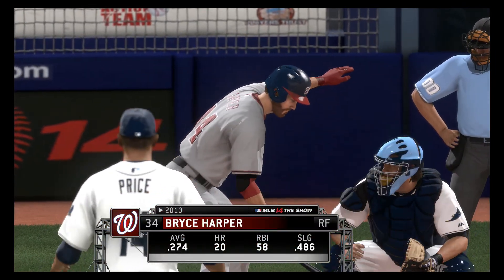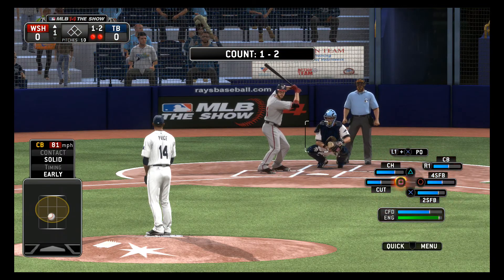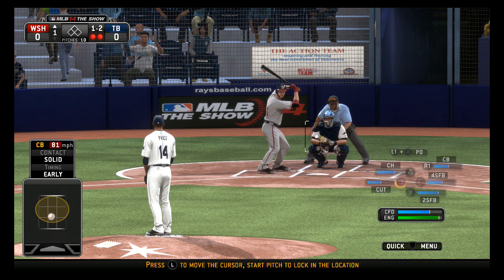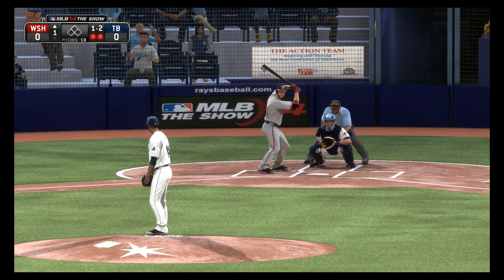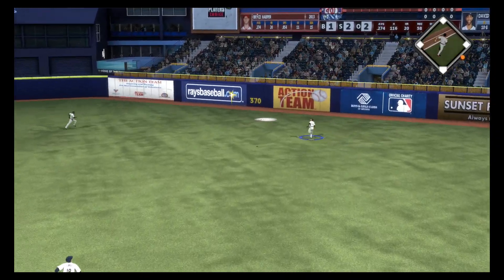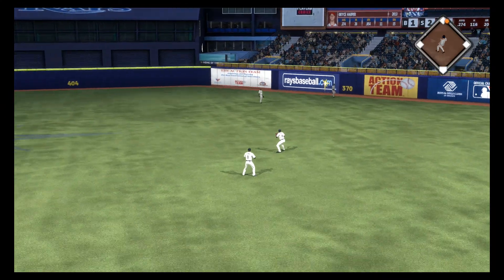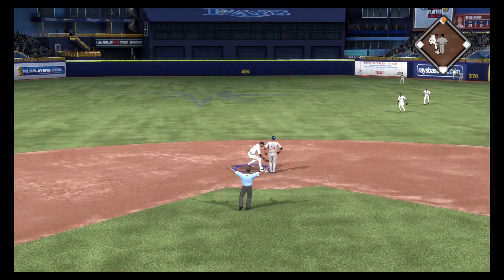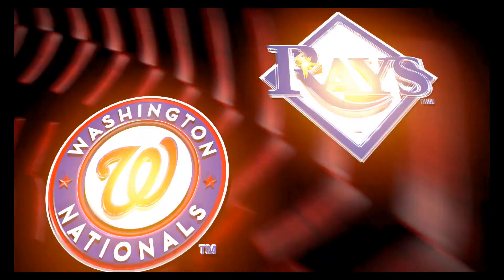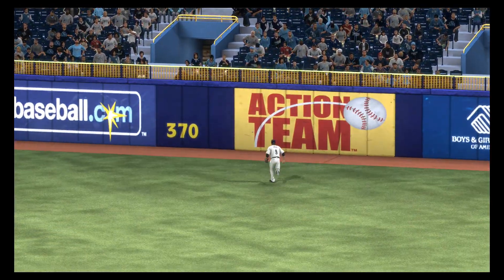Bryce Harper will have his first opportunity now, with the bases empty in the top of the first. The pitch — swing and a ball hit out toward right center, and this is into the alley and ought to be good for extra bases. Not in time, and he's in there with a double. He was maybe just a pitch away from a spotless top half of the first inning, but now he's going to have some work to do with a runner on second following that two-out double.